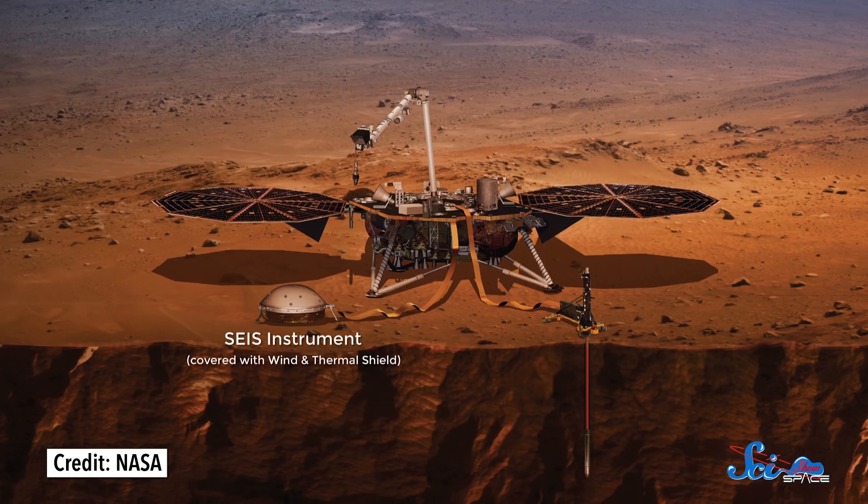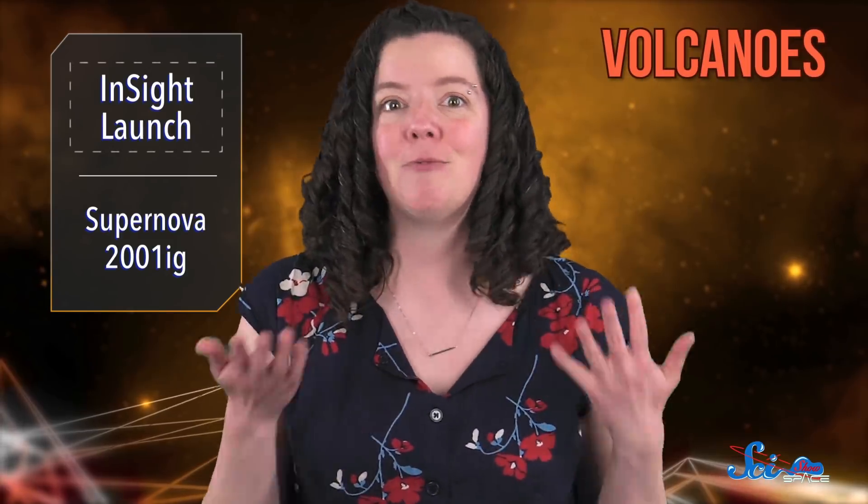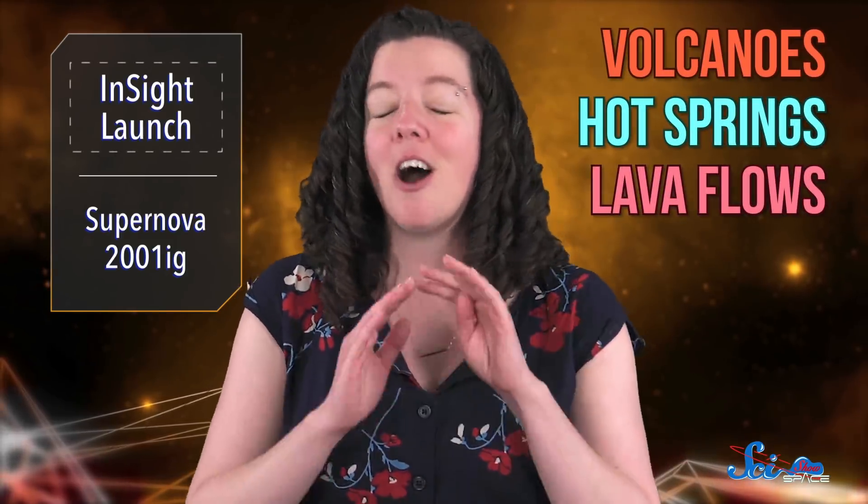Meanwhile, SEIS — the Seismic Experiment for Interior Structure — is going to monitor Mars's seismic vibrations, telling us how active it is right now. We know that Mars used to be geologically active because it has all kinds of leftovers from that time: volcanoes, remnants of hot springs, and lava flows all over the place. And while Earth's geological activity is driven by our internal heat and plate tectonics, for Mars, it's a different story.